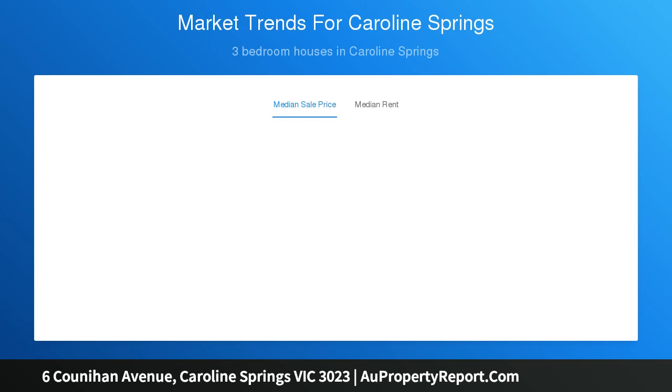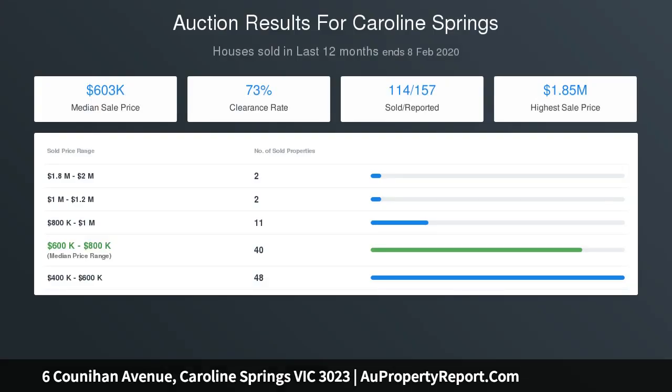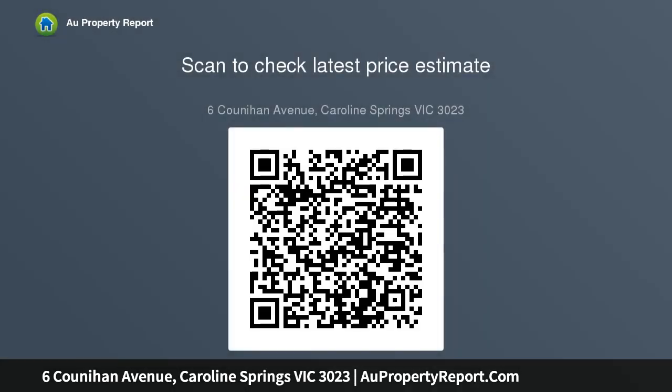Double garage with drive-through and internal access, positioned in the premier Northgate Estate, walking distance to local parks, public transport, and moments away from Taylor's Hill pools. It's the perfect location for the family. Contact Andrew or Justin to inspect today.